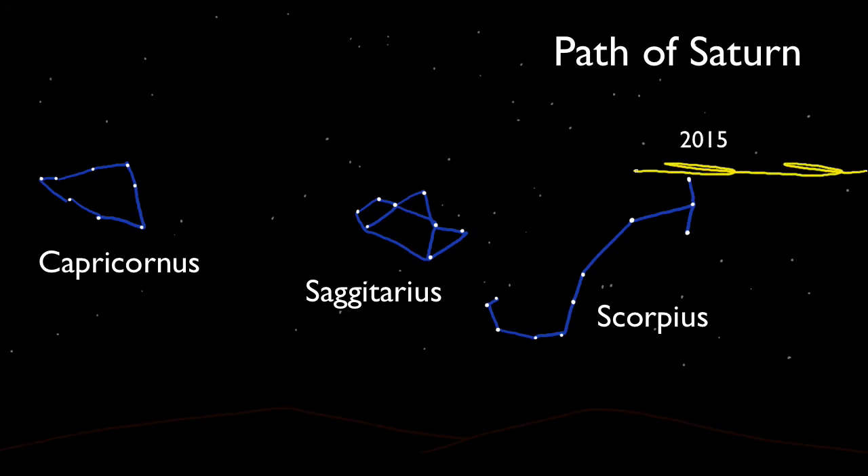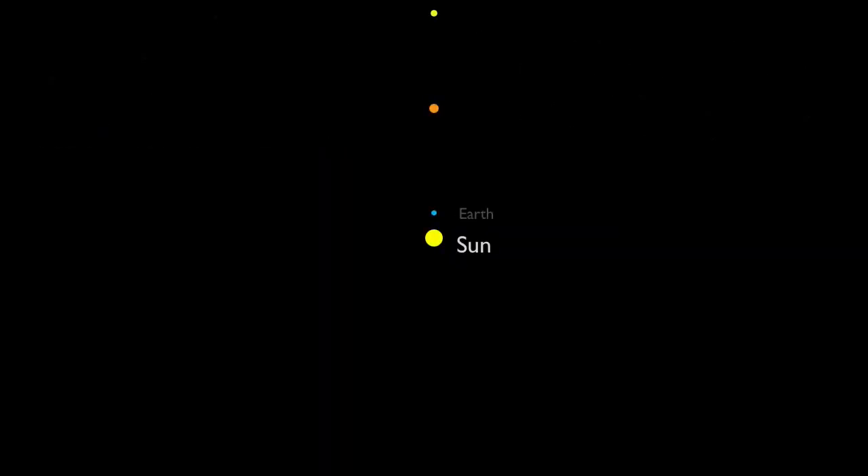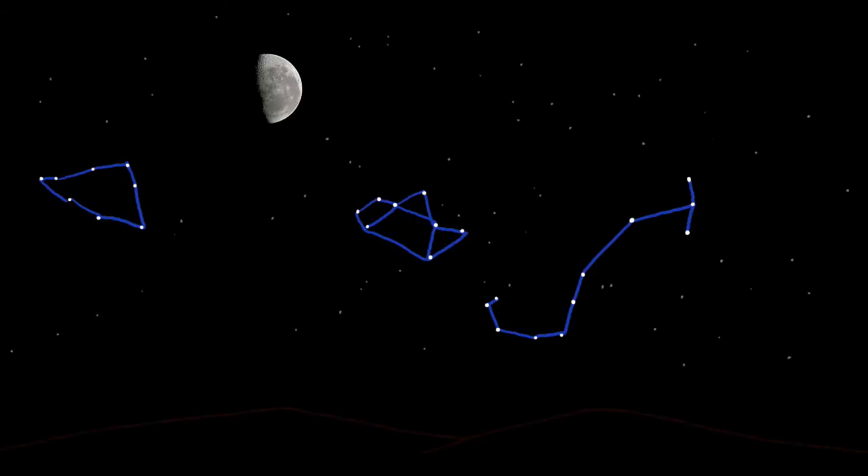Here's its path from 2014 through 2023. But why the loopy motion? We can explain this by looking at our solar system from way above our north pole, where you'll see all the planets move in a counterclockwise fashion. Relative to our night sky, that's a west-to-eastward motion. Look at our moon from one night to the next — you'll see that each night, at the same time, its position has shifted eastward. Saturn, similarly, keeps shifting eastward, though it takes months to notice this, not days.